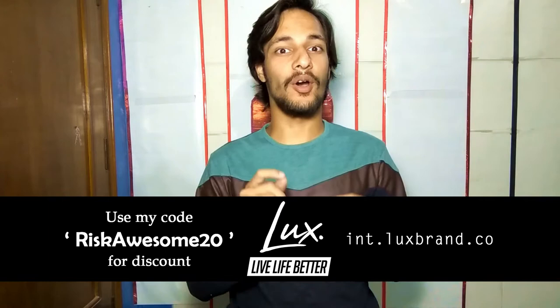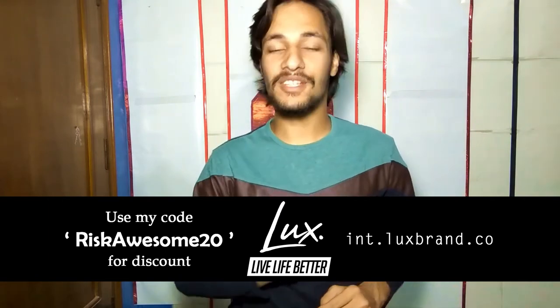What up people, Rishabh here. Please don't hate me for making this video. I know this isn't a significant product — it's not a bestseller, not a very expensive or a very cheap one. It's just a common product. So what could be the reason for making a video on it? You'll get to know after this short break.